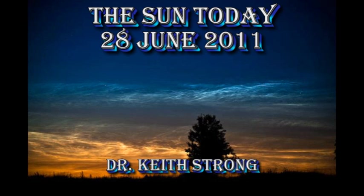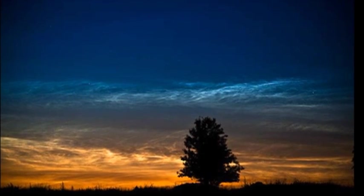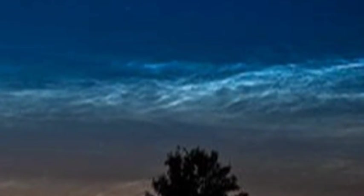Welcome. This is what is happening on the Sun today, the 28th of June 2011. The background image here is of noctilucent clouds. These are phenomena that you can see during the summer months, anywhere above latitude 50 degrees north, which is about the latitude of London. The question for today is: at what altitude do noctilucent clouds form? The answer will be given at the end.